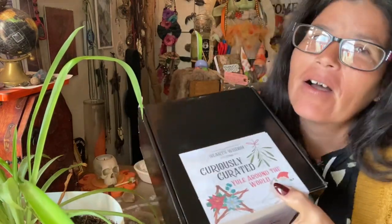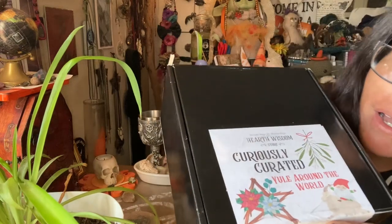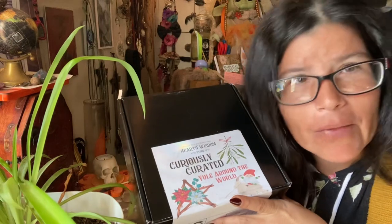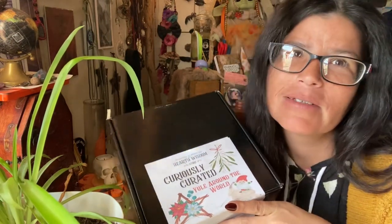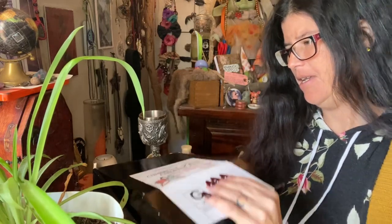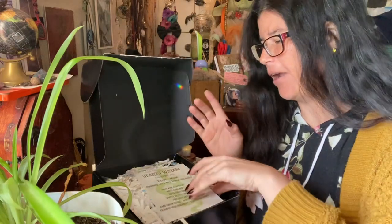Hey y'all, welcome back to my little corner of the world — this is Casey's Corner, I'm Casey. I'm back with another one of my monthly unboxings of my Heart System Curiously Curated subscription box. This month's theme is Yule Around the World, and I'm really excited about it. So if you're new around here, each month I open up and share my subscription box with y'all.